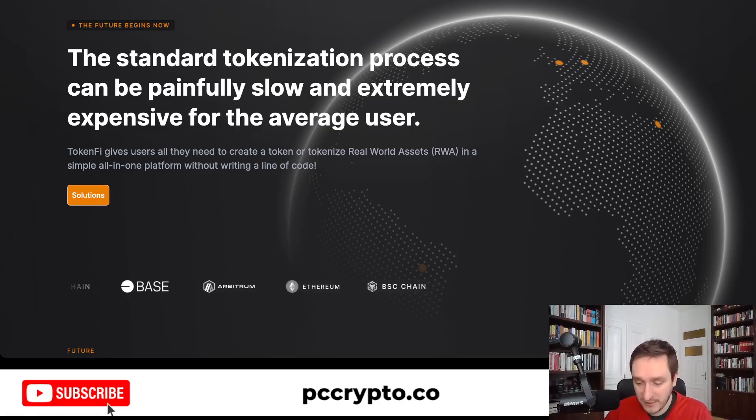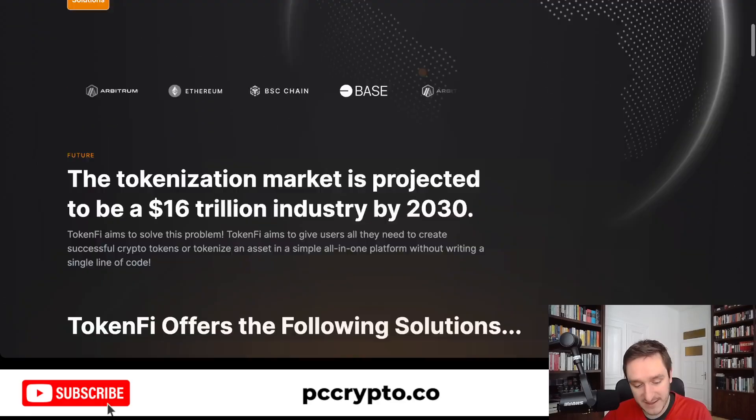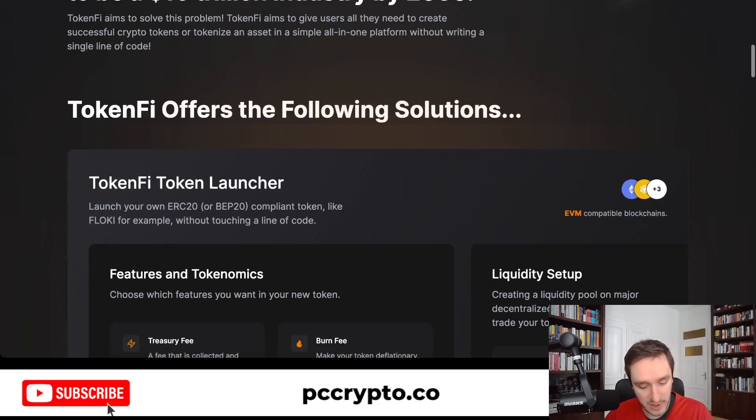Coming from the meme world where everything is simple — buying is simple and the message is simple — this resonates very well here. They want to address a market that is projected to be a $16 trillion dollar industry by the end of 2030. That's the estimate from BlackRock and Blackstone, and they're trying to address this market because it's super important to be able to go between crypto and the real world. This is where TokenFi comes into play.